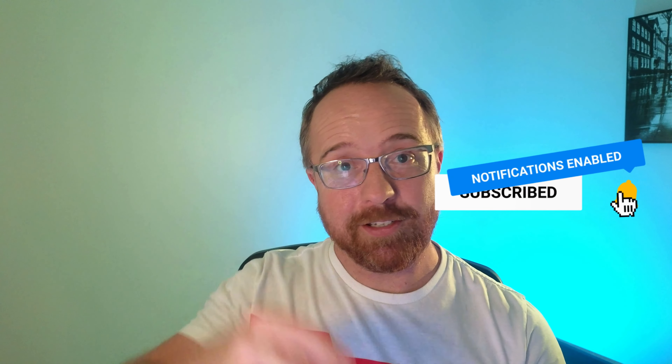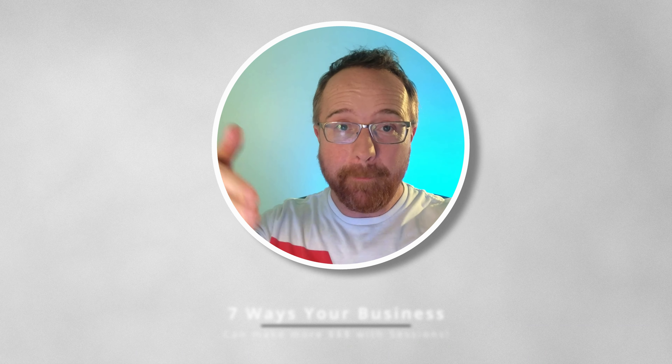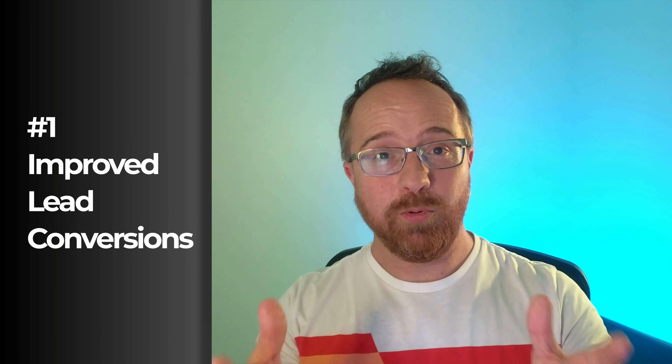Now let's get into Sessions. Here are seven ways your business can make more money with Sessions, starting immediately. The first way is improved lead conversions.